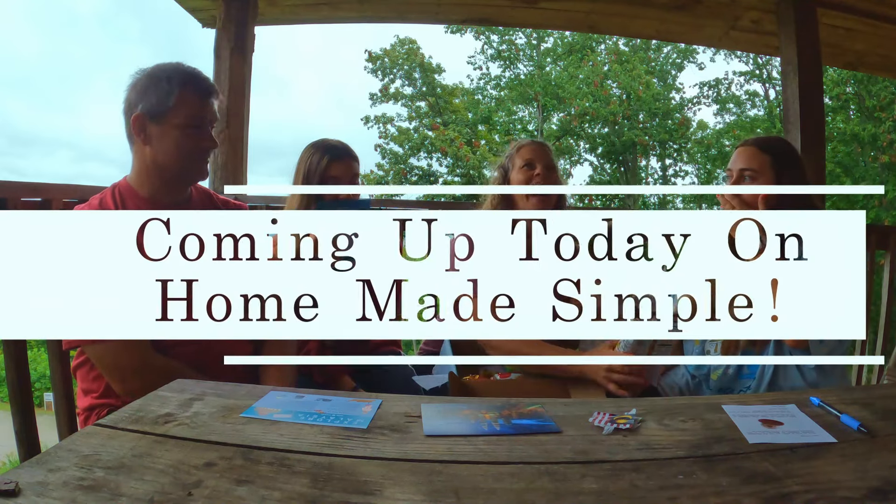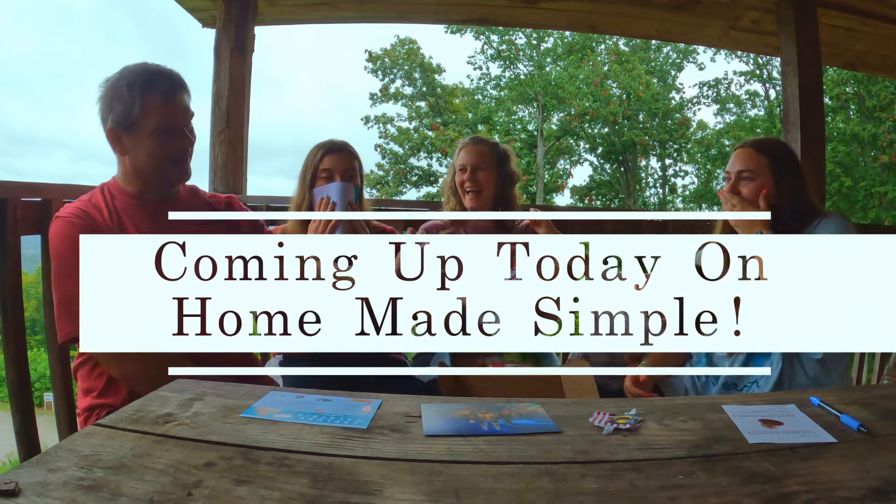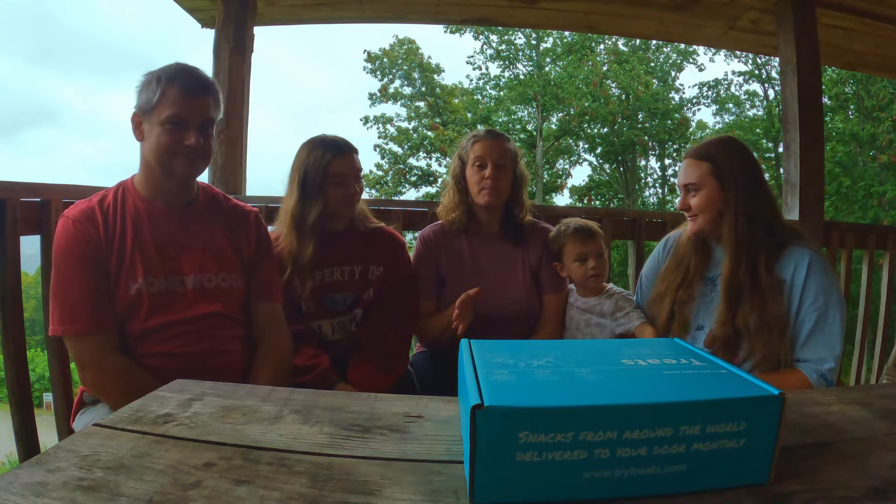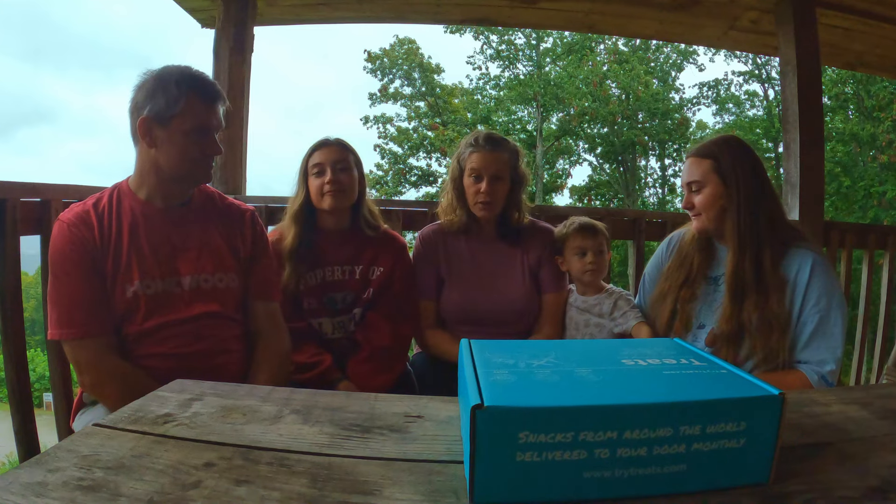Hey y'all, welcome back to Home Made Simple. If we've not met before, I'm Lori. This is my family and we are really excited to try a box gift that TryTreats.com sent for us to give a try.